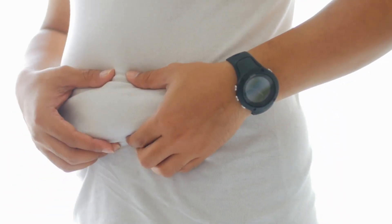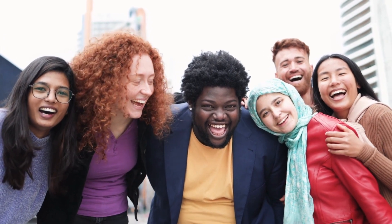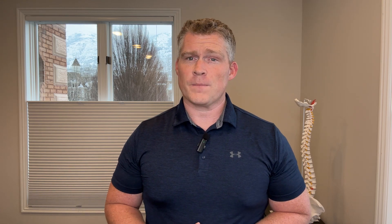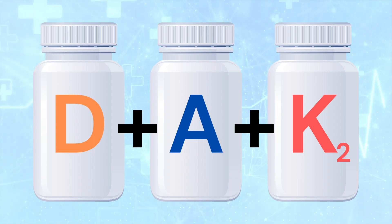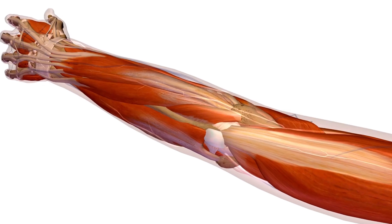If you are overweight you're more likely to be deficient, and the darker your skin the more sun you need to produce it, so your levels are likely lower. I'll put a link in the description for my preferred brand — it's vitamin D combined with vitamin A and K2, both of which work synergistically with vitamin D. These are great for general health as well as helping tendons heal.